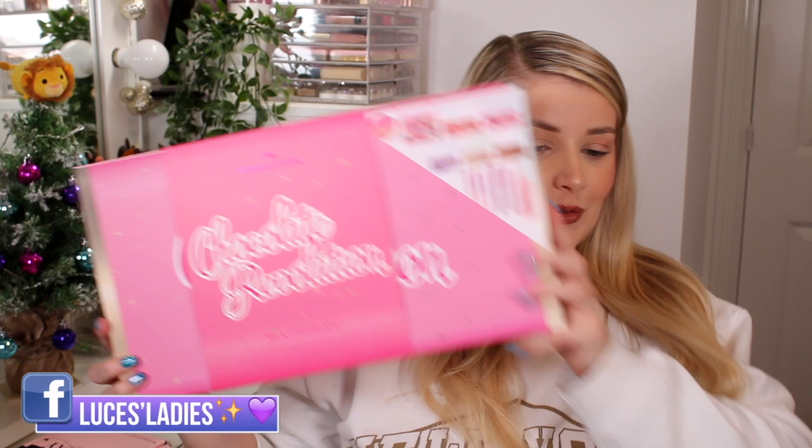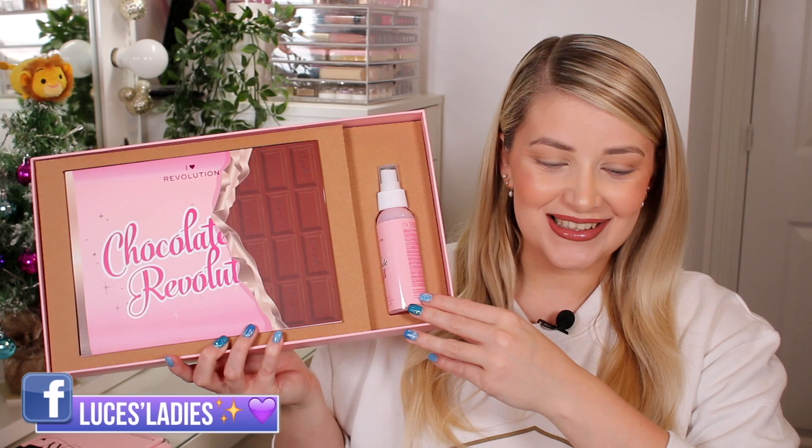Okay, let's get into the second Revolution set — this is a long one! When you open it up, there's a massive palette. Let's start with the I Heart Revolution Chocolate Milk Fixing Spray. Oh my god, it smells like chocolate milk — it's a little bit on the sickly side of chocolate but really nice. You probably wouldn't smell it as strongly once sprayed on.